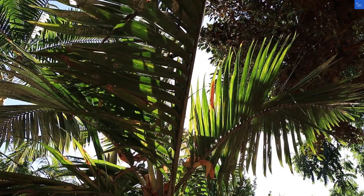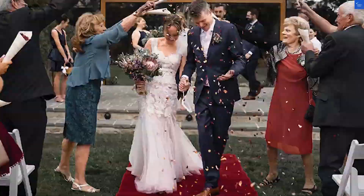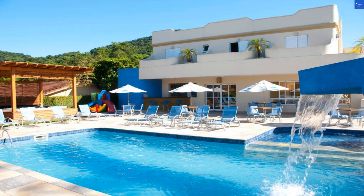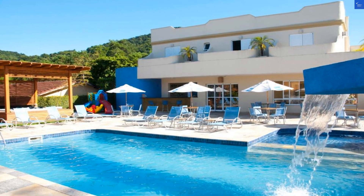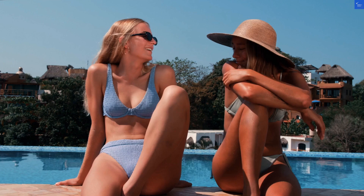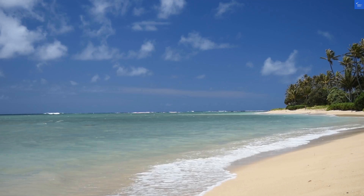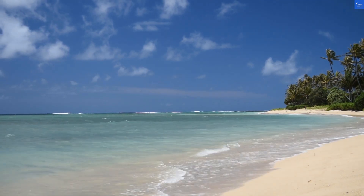Welcome back to Verify Giant, your go-to source for helping you shop online safely. Today, we're diving into the Atena Praia Hotel in Boicu Conga, Brazil. Located just 15 meters from Boicu Conga Beach, it sounds like a beach lover's paradise. Let's find out if it lives up to the hype or if we'll need to send a beach rescue team.